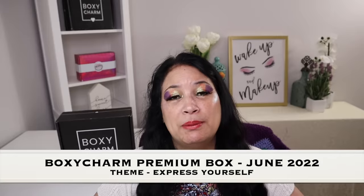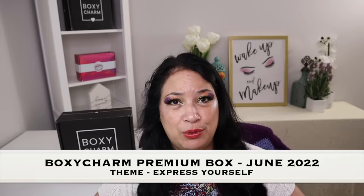Hi everyone and welcome to my channel. I am Make It Up Supergirl. Today I'm super excited to be sharing my BoxyCharm Premium for June 2022.